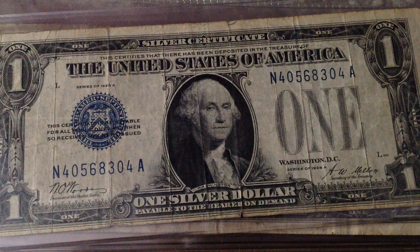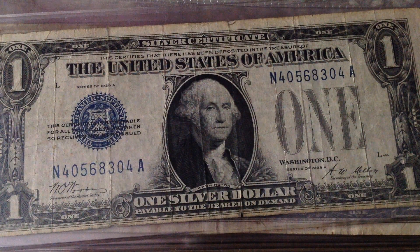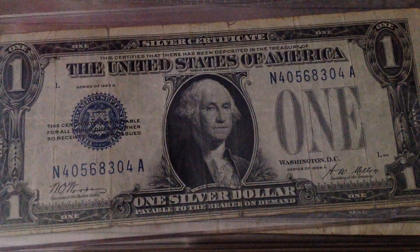Hey guys, Tyler here, and now I'll be remaking my currency collection, this time with better lighting. So anyways, enjoy the collection.